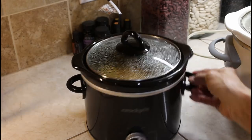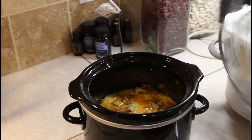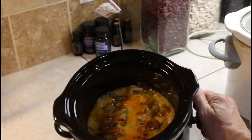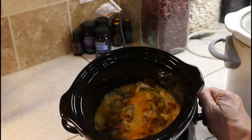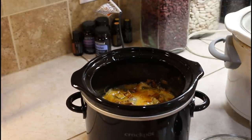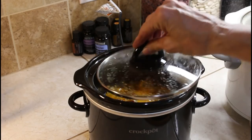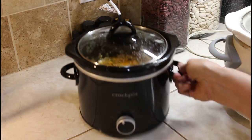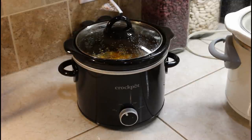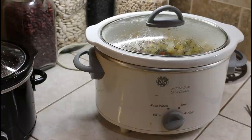The mini crock pot has been going about two, two and a half hours and as you can see it's looking like a green bean casserole. I'm going to put it on low so it doesn't overcook, set it to the side, and come back in about an hour, hour and a half. I might switch it down to warm so it's just keeping it hot. That was crock pot number two.